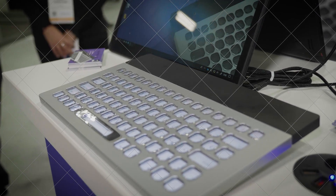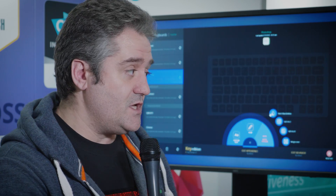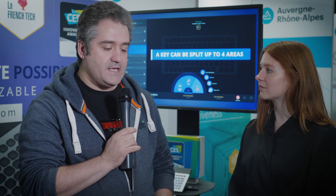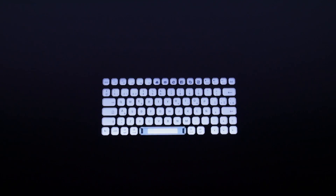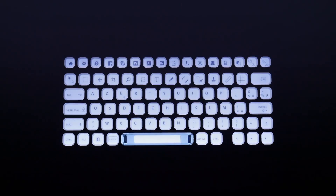Sure. So Nimeo is a brand new keyboard based on E-paper technology. Basically we have a screen below the keys, allowing us to display any character we want in any language we want. So you can switch from Japanese to an English QWERTY layout, or to Russian if you want. You can store up to 30 layouts in your keyboard, so you can switch from one language to another.